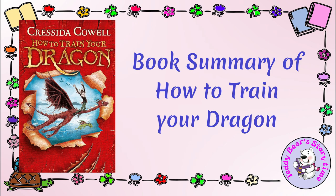Hiccup, with the help of his friend Fishlegs and his knowledge of dragons, begins to study Toothless and learns that dragons are not as fearsome as the Vikings believe. As Hiccup bonds with Toothless and learns to train him, he uncovers a bigger mystery behind the dragon attacks and the true nature of the dragons.